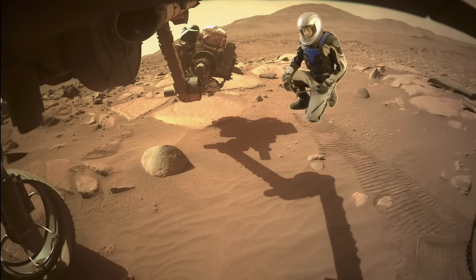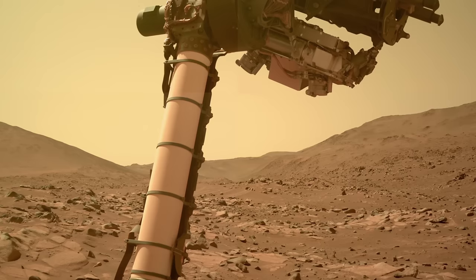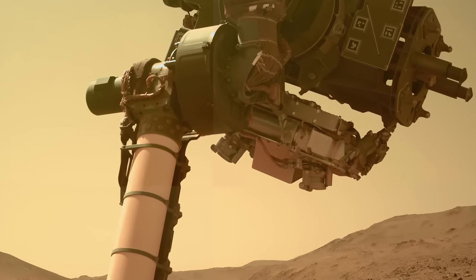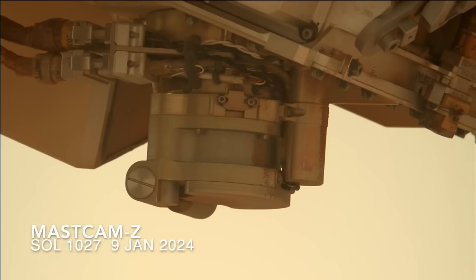Here's Mars Guy for scale. This is where Sherlock's dust cover failed to open. What followed was an intense effort to understand the problem and find a solution. It turns out the motor that opens and closes the dust cover was failing, and the solution was to hit it with vibrations from the percussive drill on the robotic arm shared with Sherlock.